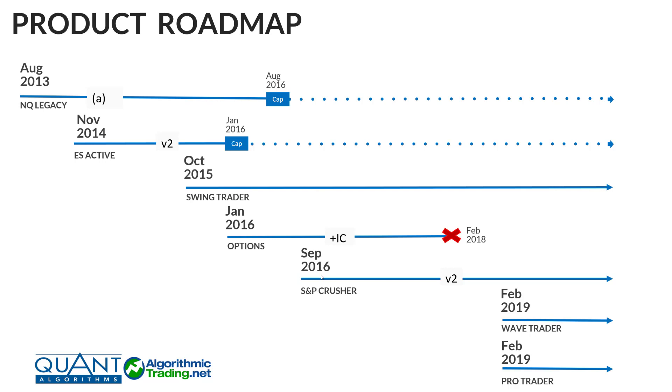That leads me to the S&P Crusher, which is another one still traded today. This sequence began in September 2016 — it actually had the iron condor and covered calls as part of it. Around February 2018 is when we dropped the options platform — the standalone product — and I also pulled them out of the Crusher. So in September 2016, the Crusher actually traded seven algos: the same five it does now, plus the two options algorithms. I dropped the options algorithms out of it and launched the V2, which is this sequence right here.